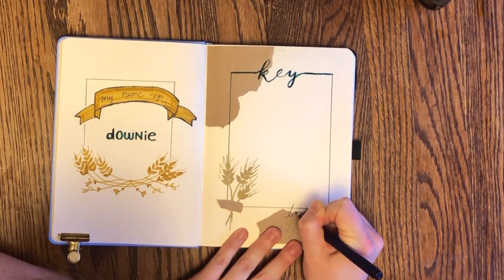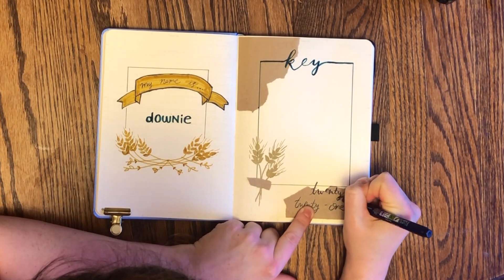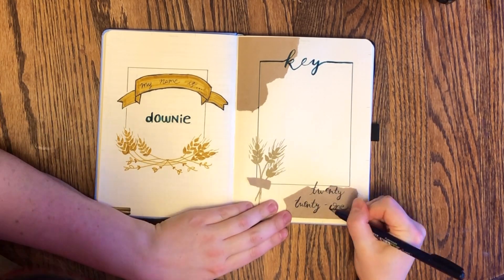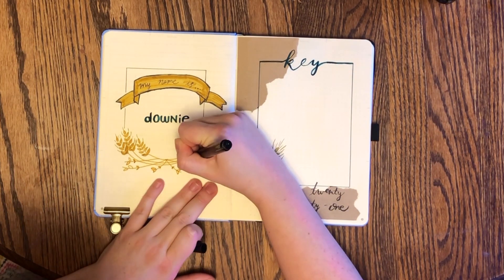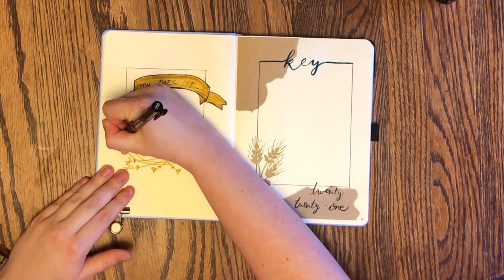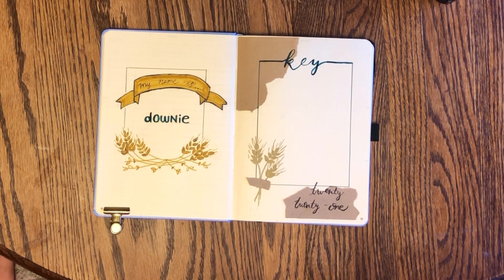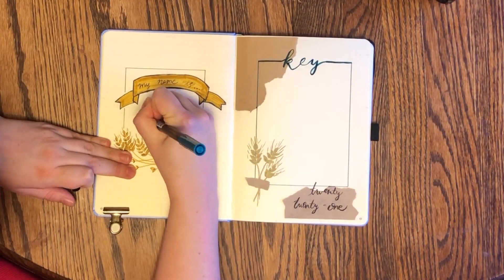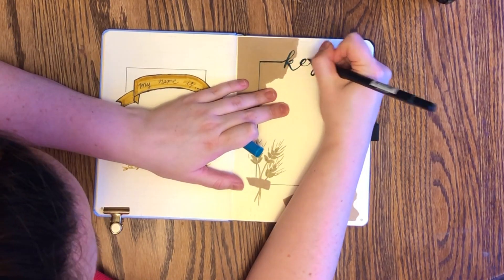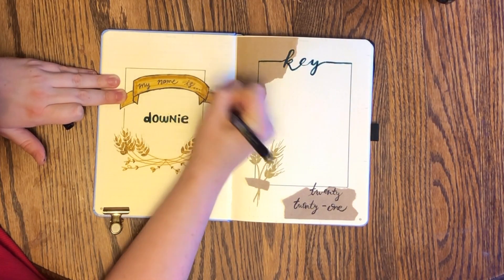On the right-hand side, I've set up a little key. I've ripped some craft paper to kind of frame out the key, done some wheat spikelets, and I'm writing 2021 in the corner. I haven't actually decided on all my key symbols yet — I don't think they're going to be the traditional ones like task, migrated, event. It's going to be more like a birthday cupcake, or a weight if I'm going to do a workout that day. I'm going to get experimental with the key this year.